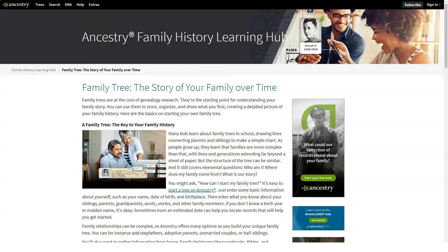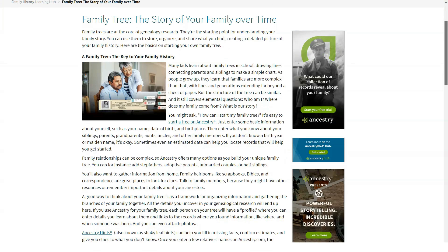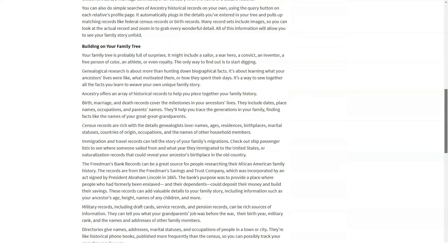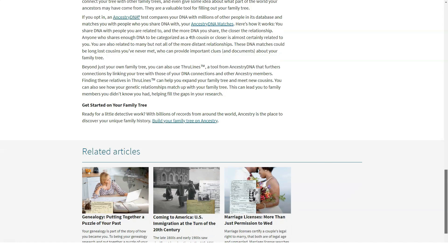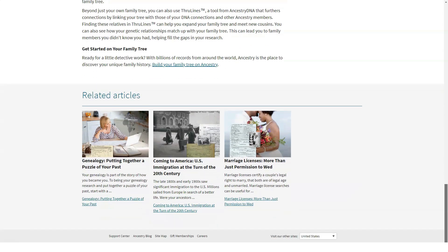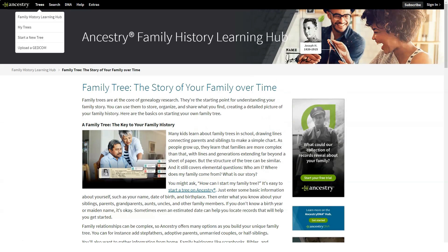Ancestry Health is available as a separate kit: $179 for new users and $99 for existing users. To take the health test you must be at least 18 and live in the US, except New York, New Jersey, and Rhode Island. You can't take the test if you've given or received a bone marrow or stem cell transplant. When you receive the kit, the first thing you need to do is activate it online using its unique code — it's a long code with no confirmation process, so type carefully.